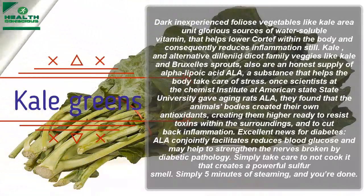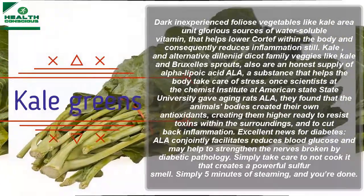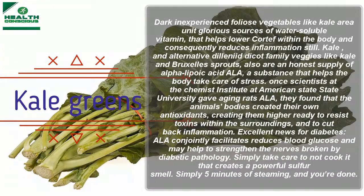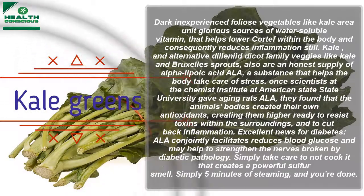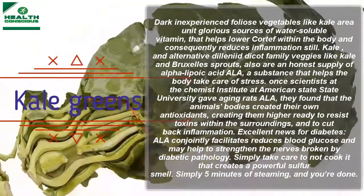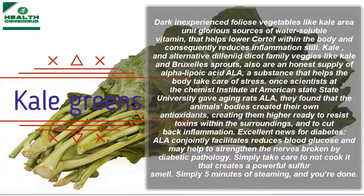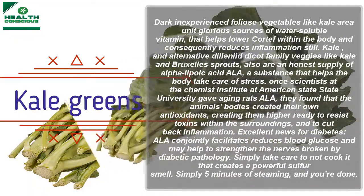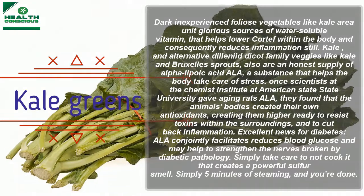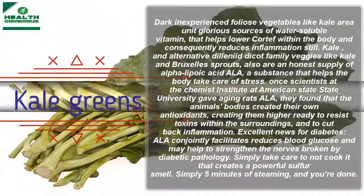Kale and other cruciferous vegetables like Brussels sprouts are also a good source of alpha-lipoic acid, a substance that helps the body manage stress. Scientists found that alpha-lipoic acid helped aging rats produce their own antioxidants, making them better able to resist environmental toxins and reduce inflammation. Alpha-lipoic acid also helps reduce blood glucose and can help strengthen nerves damaged by diabetic neuropathy. Just steam it for five minutes to avoid the strong sulfur smell.